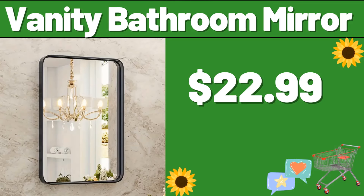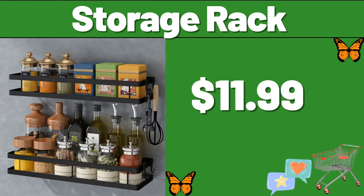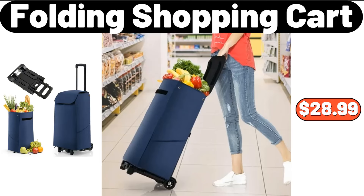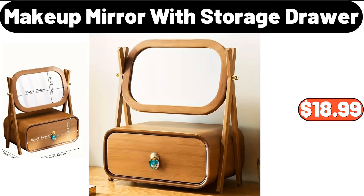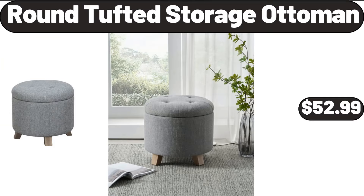Vanity bathroom mirror, $22.99. Storage rack, $11.99. Folding shopping cart, $28.99. Fortier kitchen organizer rack, $29.99. Makeup mirror with storage drawer, $18.99.